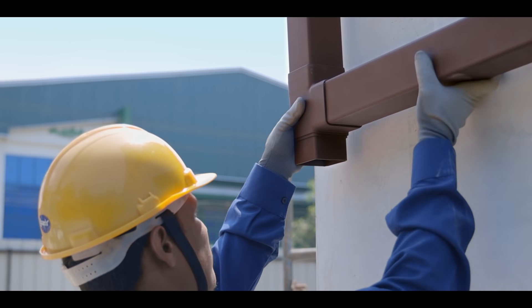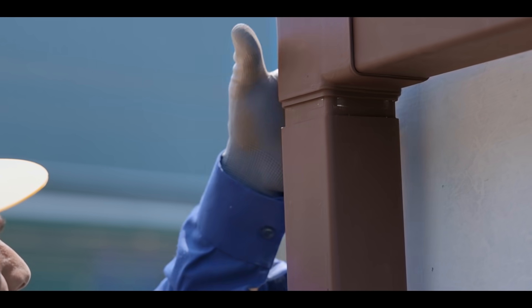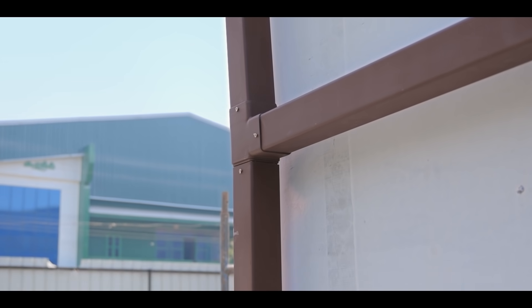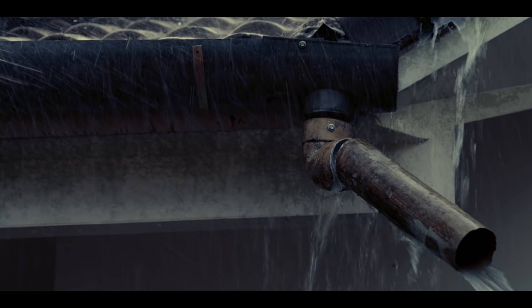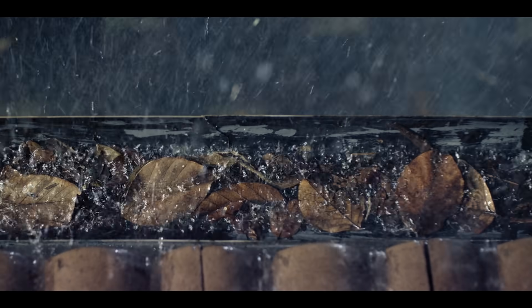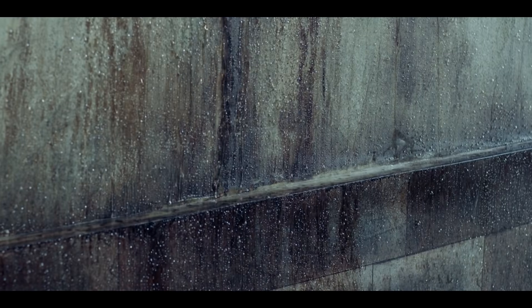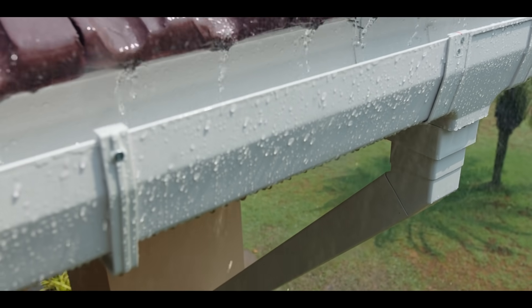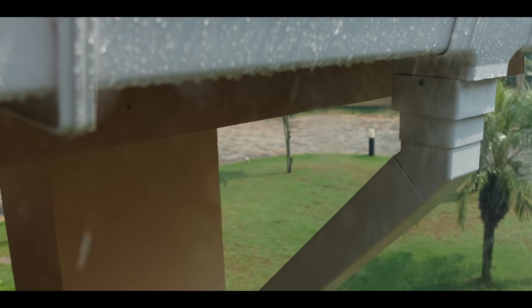Euroguard also manufactures aesthetically beautiful square downtake outlet pipes for both 6-inch and 8-inch gutters. Rainwater gutters are commonly used to avoid drenching, growth of moss on the outer walls, and preventing structural damage due to rain, and as an effective medium for rainwater harvesting.